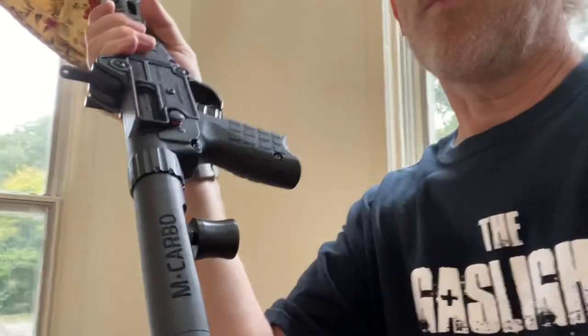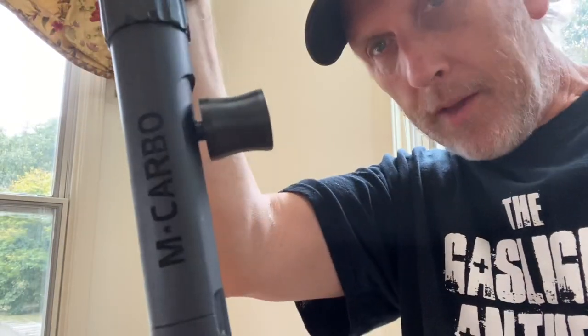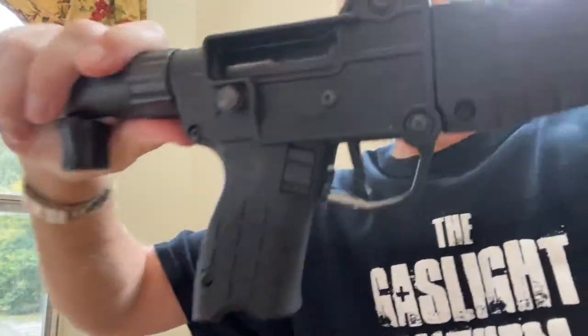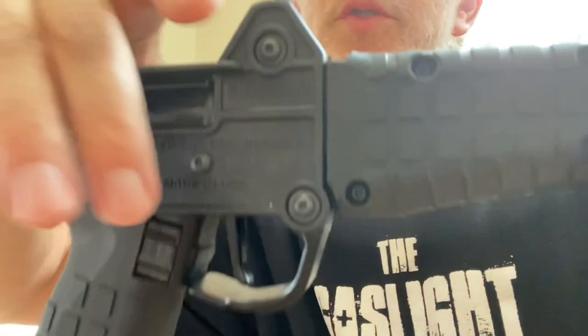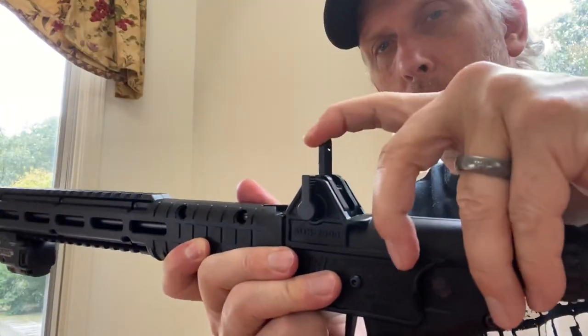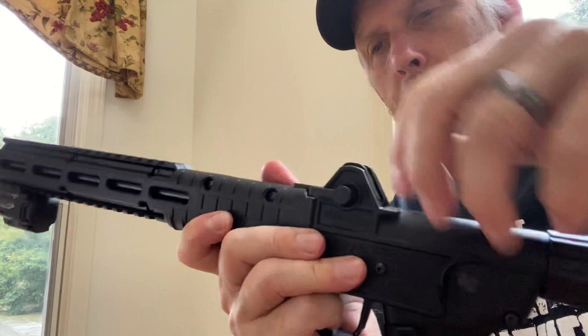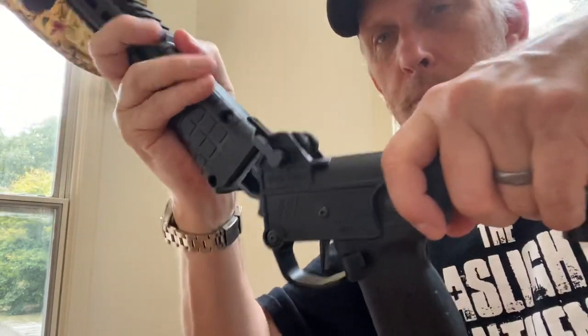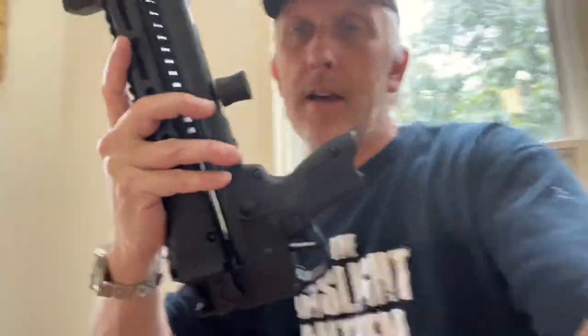Love love love this gun. Up close, you've got the M*CARBO charging handle with details on it, and laser etching with M*CARBO branding. All the upgrades are in here. This is the peep sight that folds up and down. To fold the gun back up, you pull the handle out, flip it up, and it goes right in your backpack — super easy to transport.